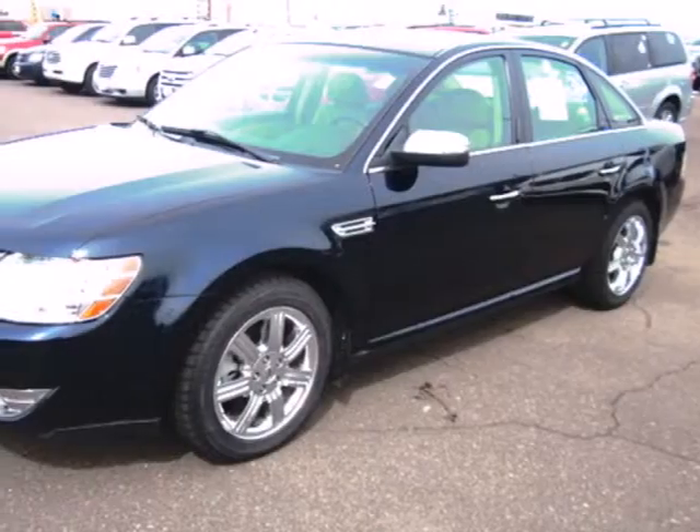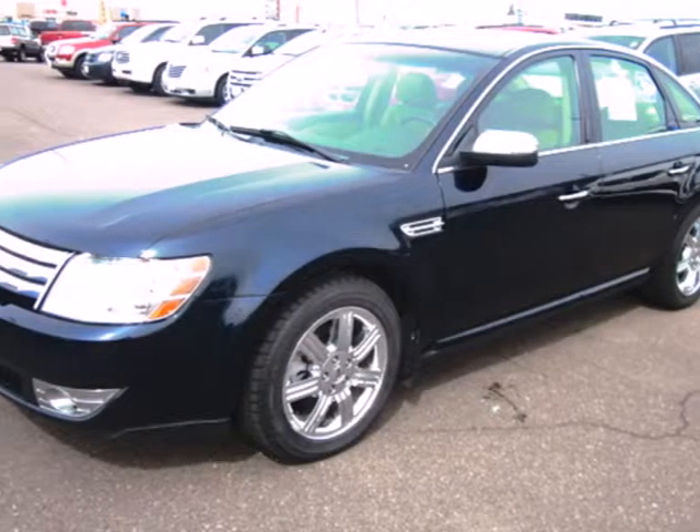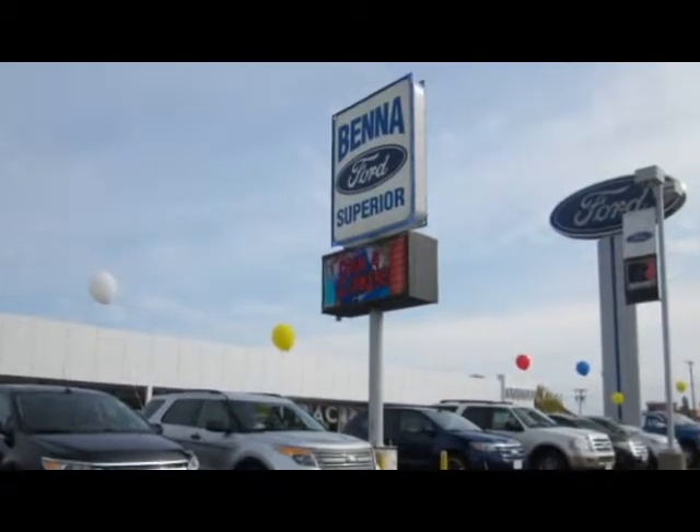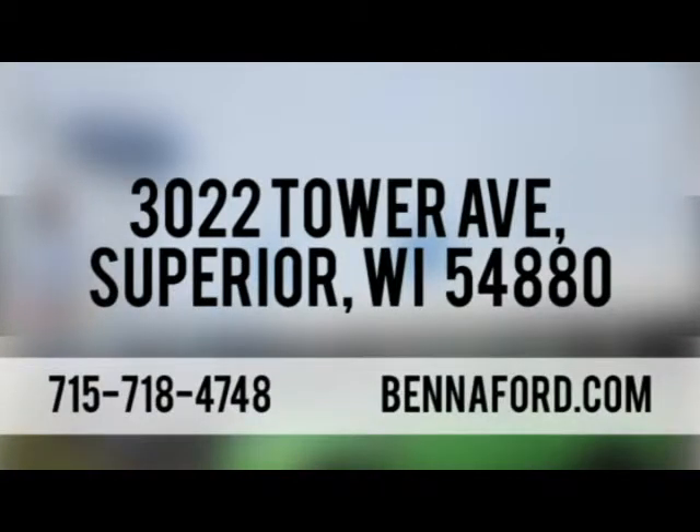This 2009 Ford Taurus won't be here long. Take it for a test drive today. At Benefort, we've got you covered. Call, click, or stop in today. We're conveniently located at 3022 Tower Avenue in Superior, Wisconsin.